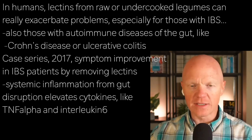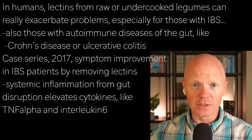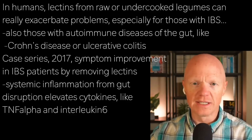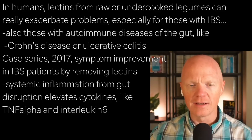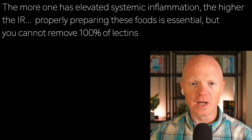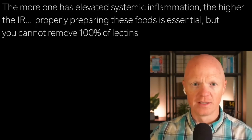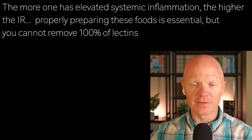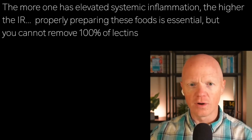Systemic inflammation from gut disruption elevates cytokines like TNF-alpha and interleukin-6, all of which can be easily measured in human plasma. Another marker would be C-reactive protein, which is measured nowadays in practically every blood test. The more these markers are elevated in the plasma, the more you see consequences like insulin resistance. Properly preparing food to mitigate the amount of lectins you're consuming is essential, but you cannot remove all of them.